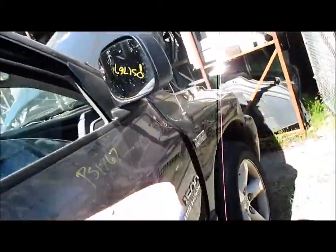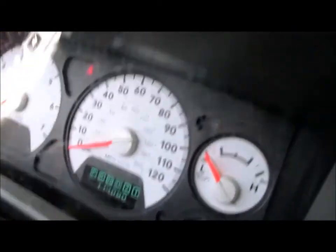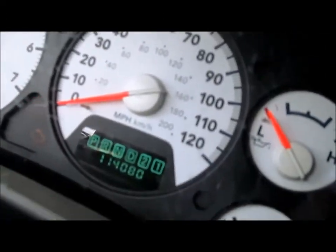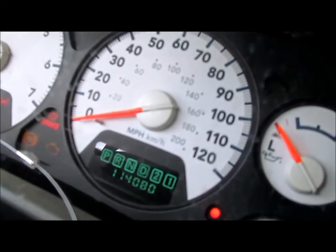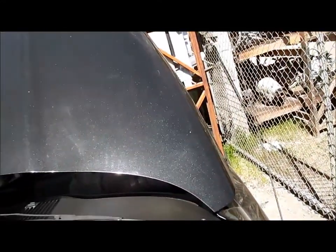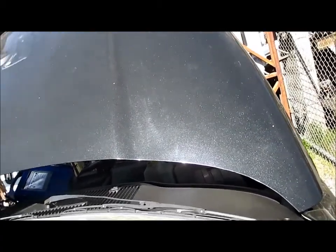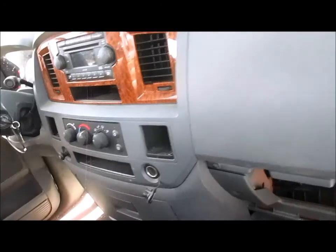We'll take you on the inside of the vehicle. It has a couple right doors and this is a Big Horn edition type vehicle. You can verify the mileage right there — 114,000 miles. The engine starts up right away with no issues. There's your climate control, and it has an airbag set as well.